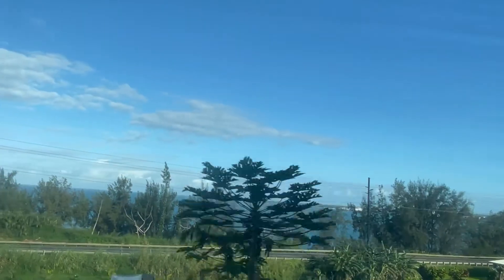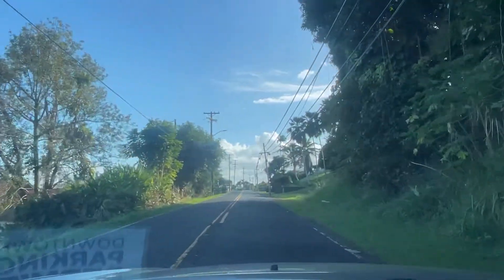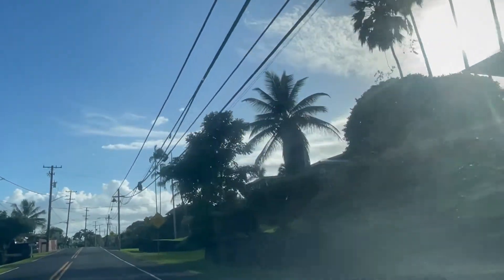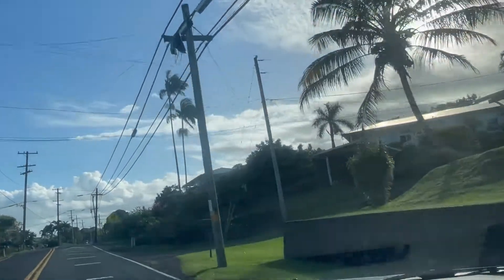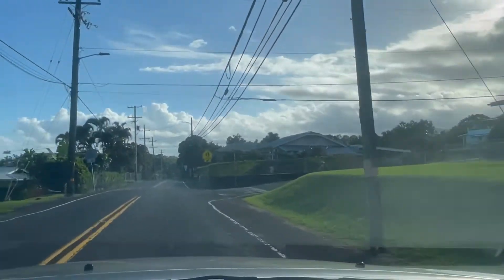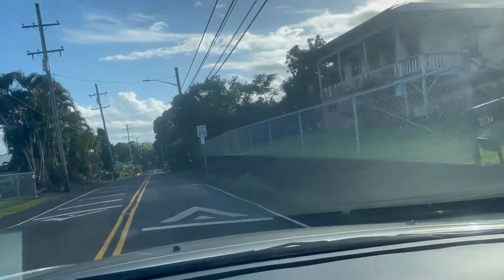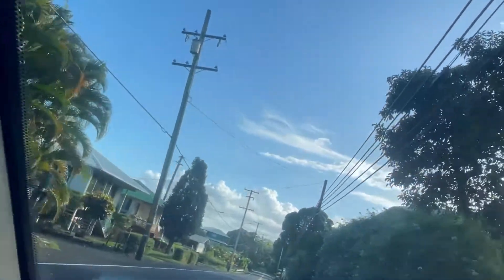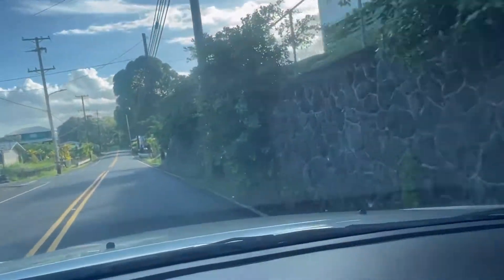Ayan — you can see the area there guys. This is Wynaco Street. Turning right here — may mga bagong house din dito guys, there are some new houses here too on this street. This road goes papuntang Haaheo School — that's my child's school. It's a really good school — small, but a nice school. They have really good teachers.